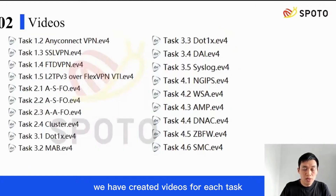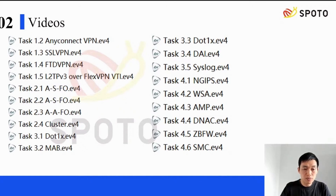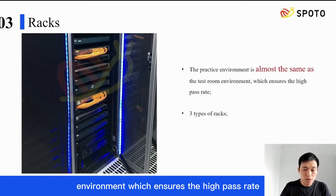We have created videos for each task. They will be of great help to your preparation, and you can master each task more easily by following them. The practice environment is almost the same as the test room environment, which ensures a high pass rate.